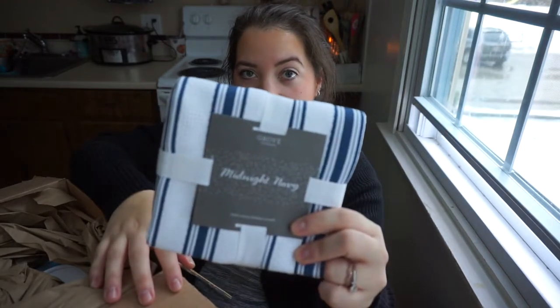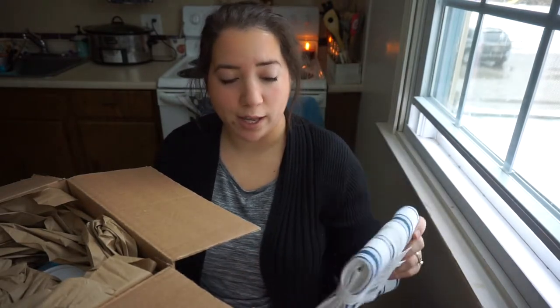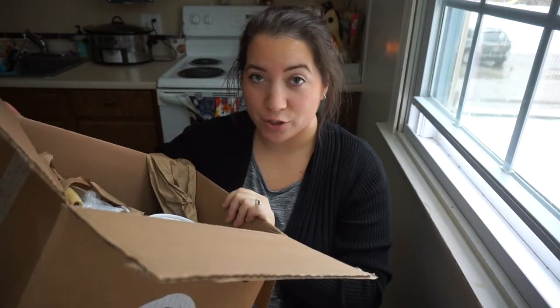So my free item was this kitchen towel — I got it in the midnight navy. It's 100% cotton, feels really nice. I've heard people really like these and they're a good size, so I'm excited to try that. They package their stuff really well so things don't get broken or leak, which I really appreciate.